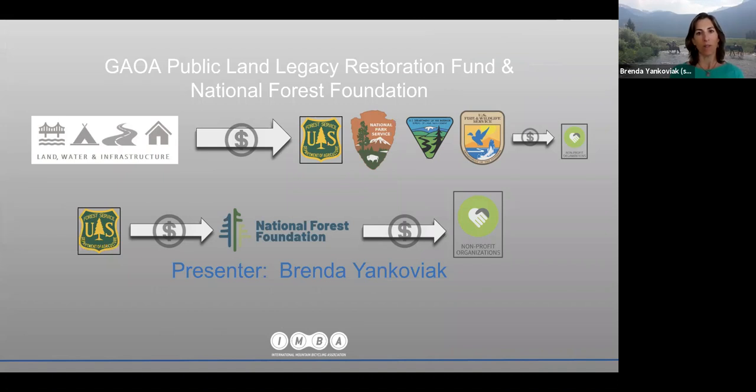Two specific programs: first, the Deferred Maintenance Fund authorized under the Great American Outdoors Act. The act authorizes additional funding to come to federal land management agencies directly, and those agencies can in turn put some of that money into agreements to help fund partner organizations. The second program is the National Forest Foundation Matching Awards Program, where Forest Service funding goes into an agreement with the National Forest Foundation, which then runs a national competitive process that nonprofit organizations can apply to.